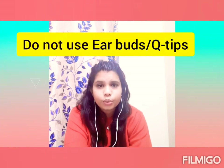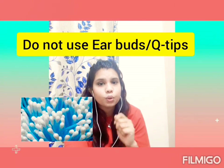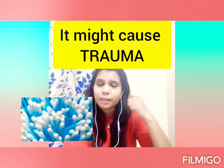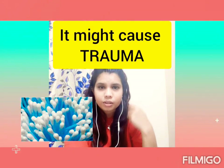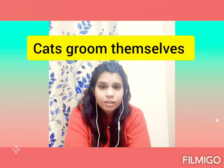One important tip: when cleaning your dog's or cat's ears, do not use Q-tips or earbuds. You might end up poking too deep and hitting the eardrum, causing trauma and internal bleeding that you won't even realize has happened. Do not use a Q-tip or earbud — that is one of the most important pieces of advice.